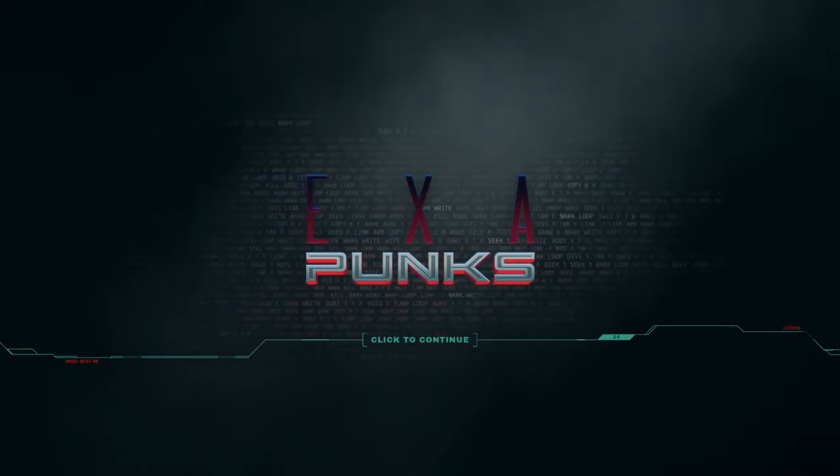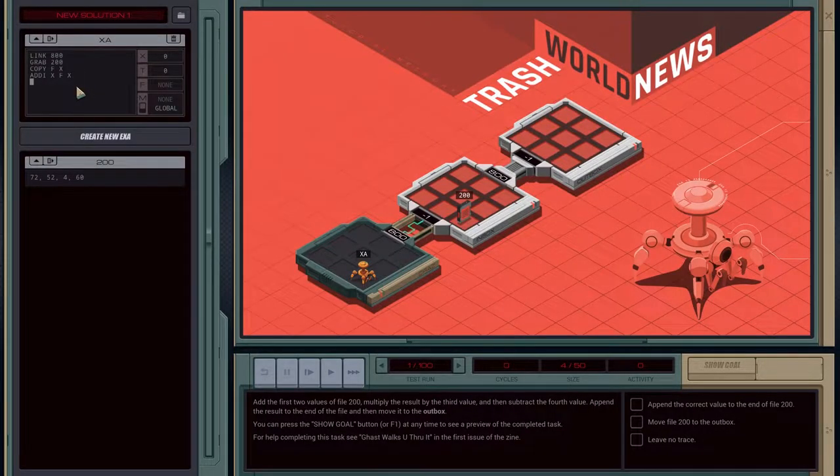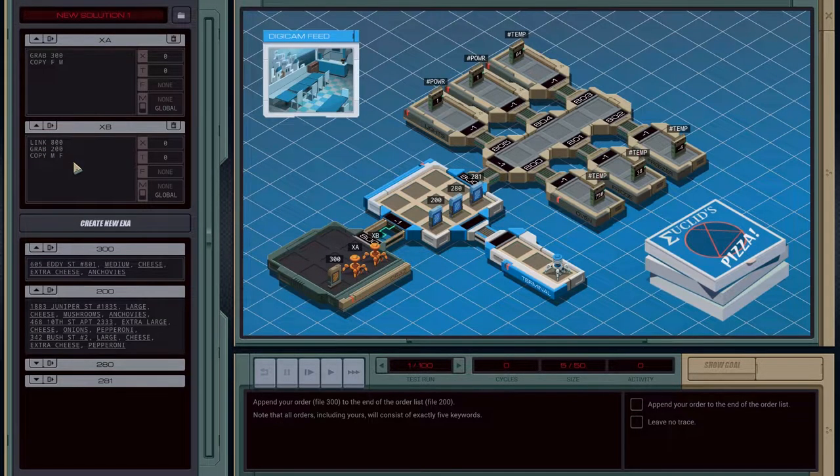Over the last few weeks, I've spent a fair amount of time with Exapunks, a programming puzzle game recently released by Zachtronics. Initially, I was worried that it would be too much for me and I wouldn't get very far. While I've got a little bit of history with programming, it never really went beyond the basics, and that was over ten years ago, so that knowledge is mostly lost to the ether.